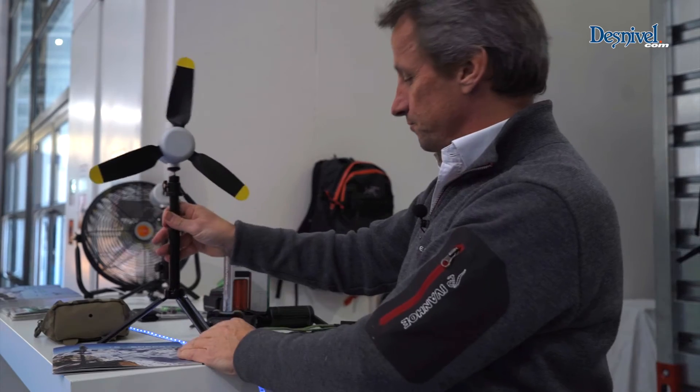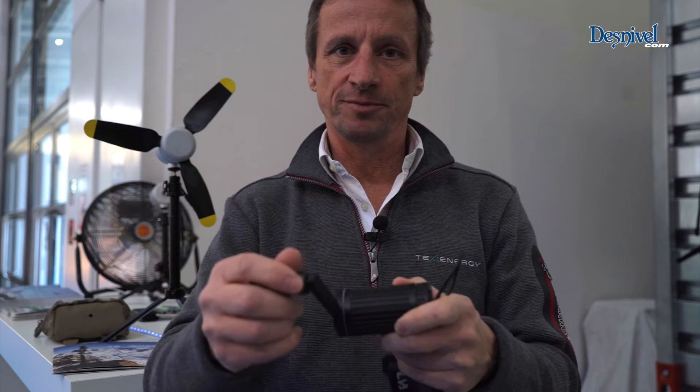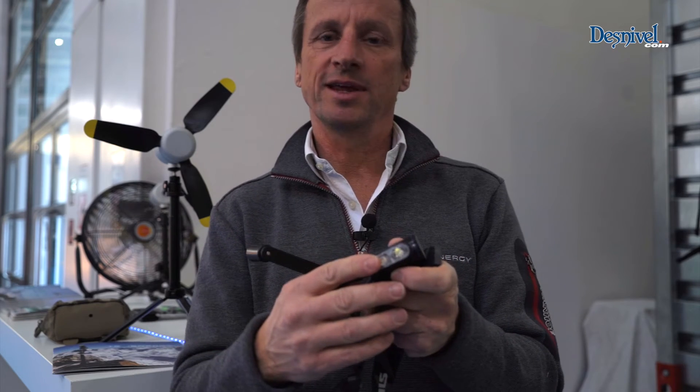The next one we have is a hand crank. This is a very special turbine inside which allows you to generate energy as you twist it. The turbine inside twists 32 times for every single revolution. We have it connected here to a torch, and 10 minutes of winding it like this can give you up to six hours of light.